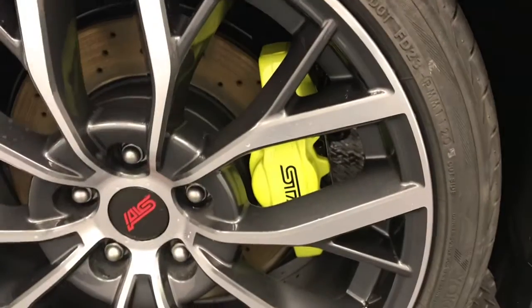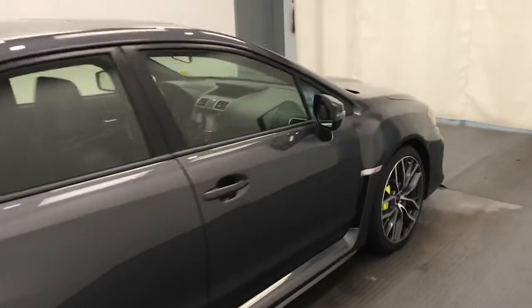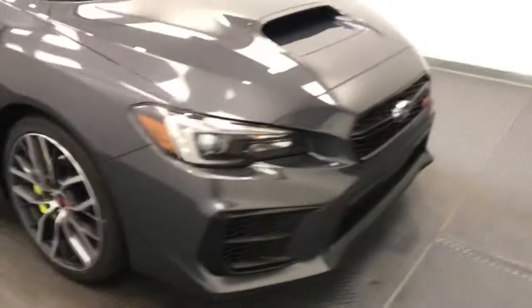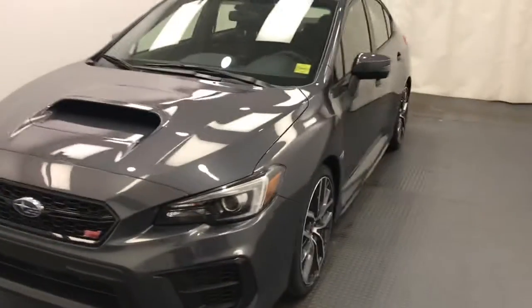Second row, seating capacity for three, back seats fold down for access to trunk. Yellow STI calipers — nice little sporty car.